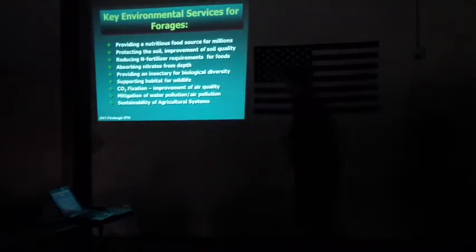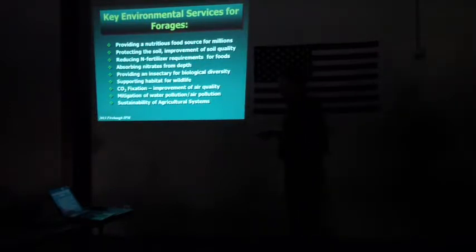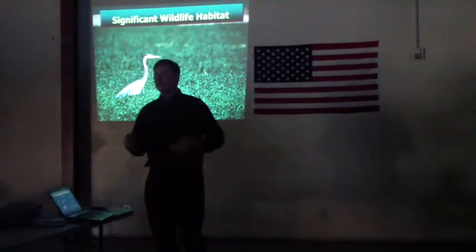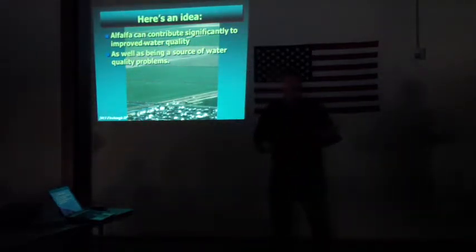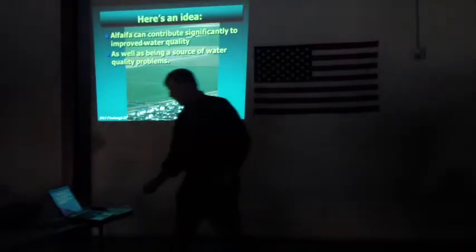One of the things I wanted to point out is that there are lots of environmental services that can be attributed to alfalfa, particularly on the soil side: reducing nitrogen fertilizer needs, absorbing nitrates from depth. Alfalfa could be a solution to some nitrogen management issues. It also provides insectary habitat for biological diversity and wildlife. Could alfalfa be part of the solution to water quality problems rather than just a generator of problems? It can contribute significantly to improved water quality because it essentially acts as a grass waterway. Water coming into an alfalfa field can often be cleaned up.